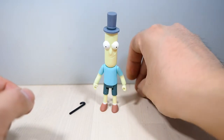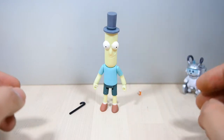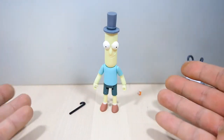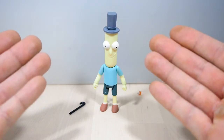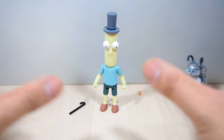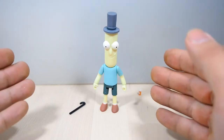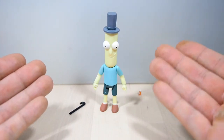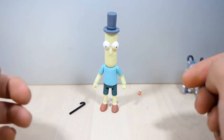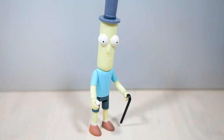Mr. Poopy Butthole is actually a very fascinating character. If you're like me, you've watched all of these theories around his character — he's actually really relevant. I'm not gonna get into it right now, but the fact is that his existence proves a lot of theories and stuff like that. So go enjoy that if you feel like watching that, but let's take a look at him right now.